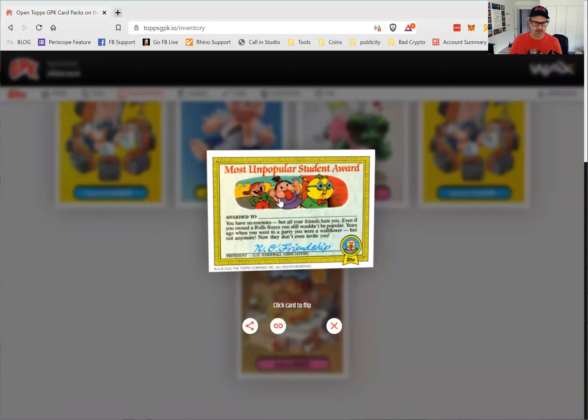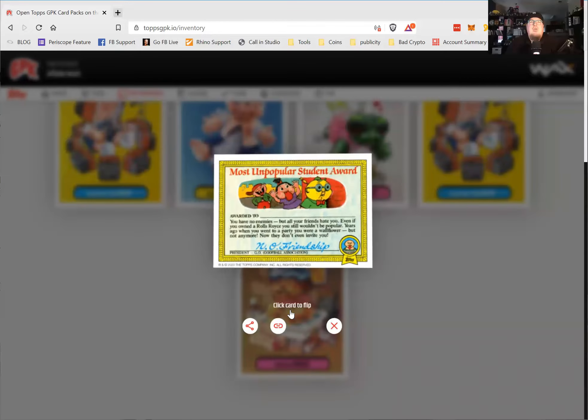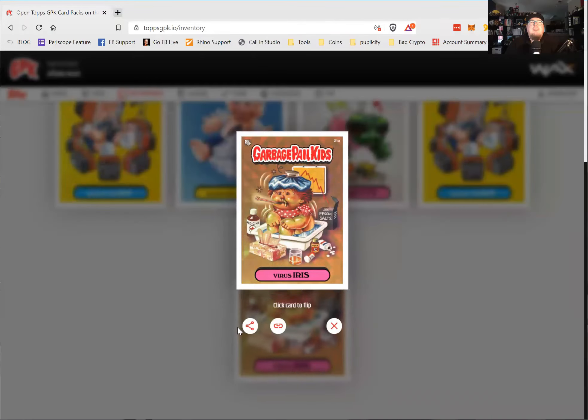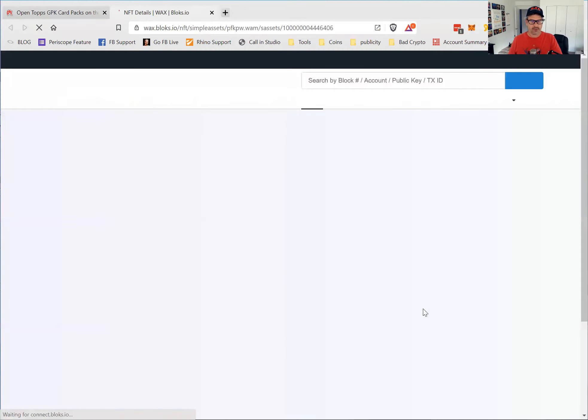On the back it says 'The Most Unpopular Student Award — awarded to: you have no enemies, but all your friends hate you. Even if you owned a Rolls Royce, you still wouldn't be popular. Years ago when you went to a party you were a wallflower, but not anymore — now they don't even invite you.' And it looks like I can share this and showcase it. I can view it on the blockchain right here.